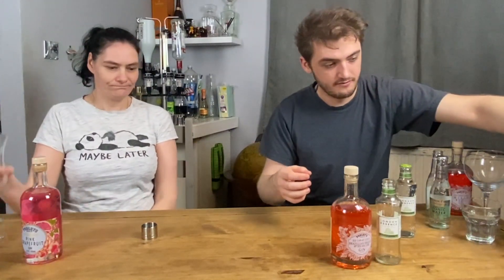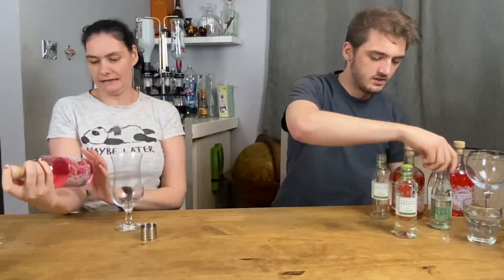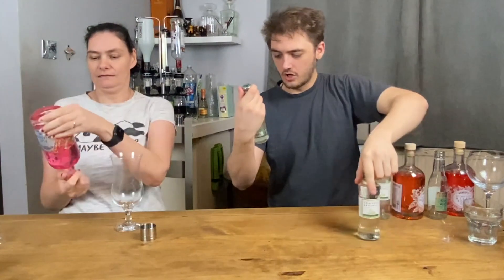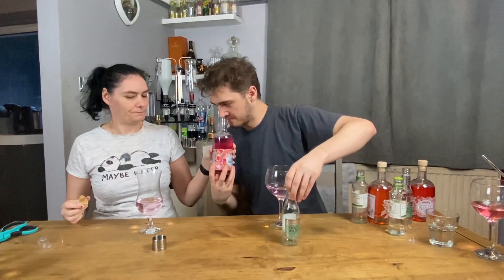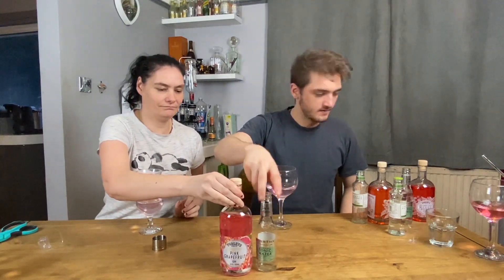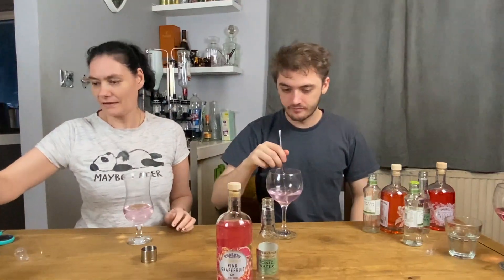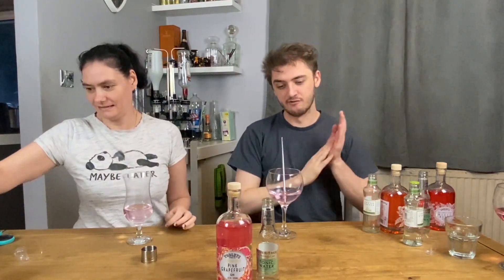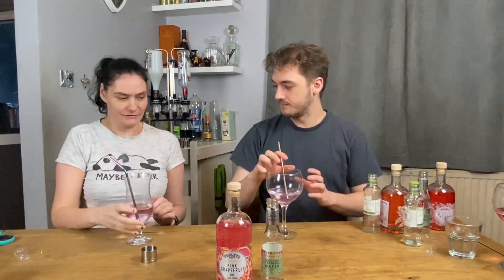Moving on to the third one: the pink grapefruit at 37.5% ABV — not a liqueur, this is the full strength gin. We're pairing it back with the normal Fever Tree elderflower tonic. You can definitely smell the grapefruit. Cheers!